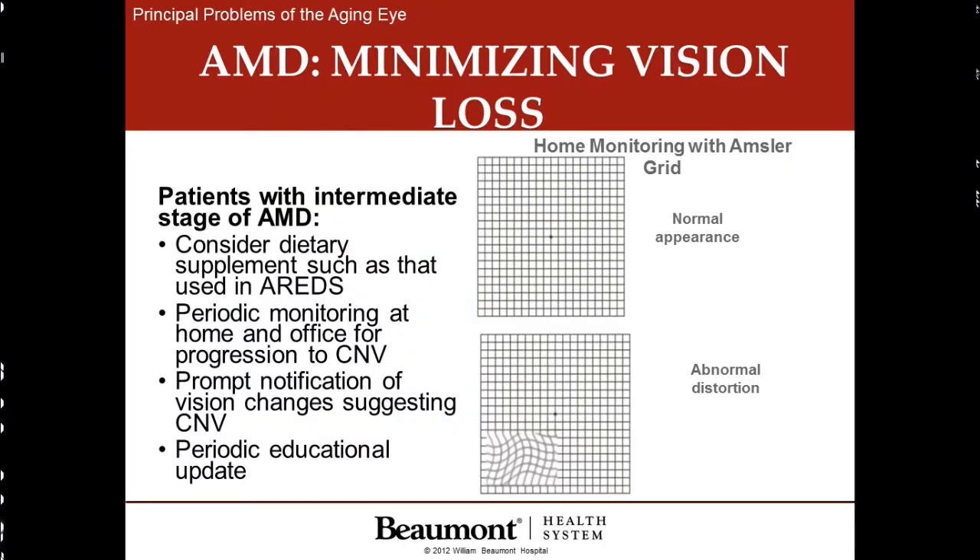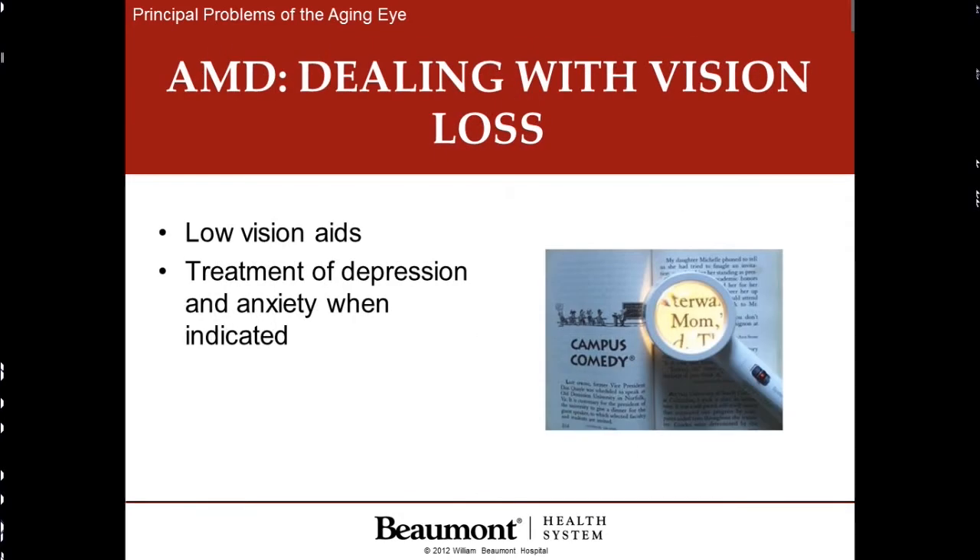This photograph shows how patients see with macular degeneration. On the bottom, you can see how little straight lines are gradually bent and distorted. This allows patients to check their vision at home on a weekly basis. Treatment also consists of proper glasses, low vision aids, and treatment of anxiety when indicated.